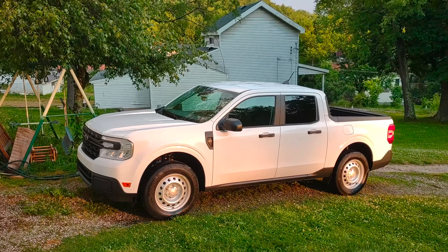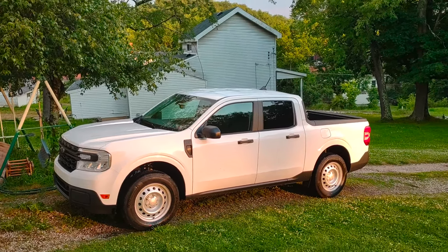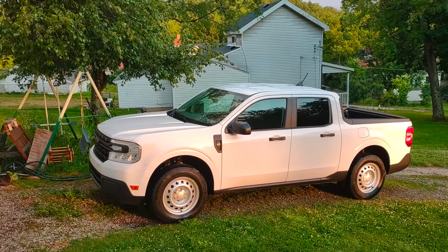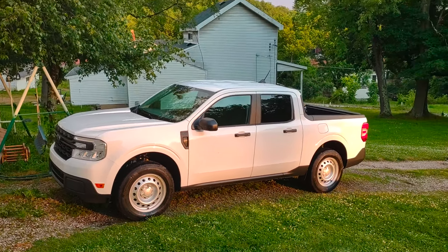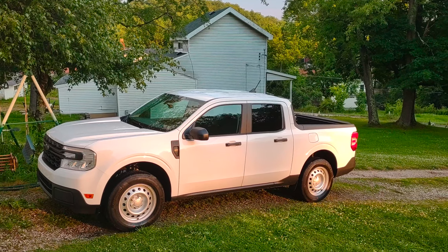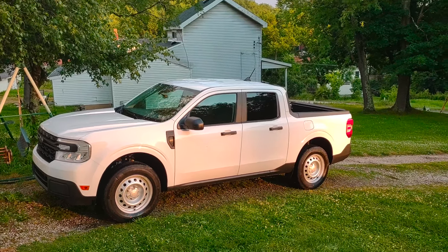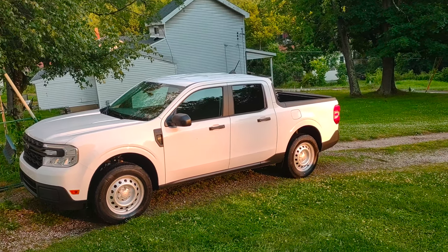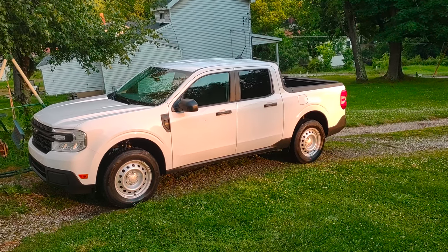All the time it took for this to get built, for this to roll off the assembly line down in Mexico and be shipped up here — that was like practically a year. Anybody that buys one of these Mavericks might end up having a good understanding of how people buying new cars during supply shortages felt, when they had to wait a lot longer — like years.